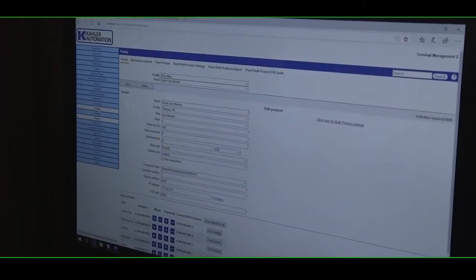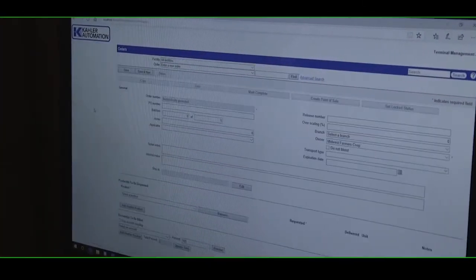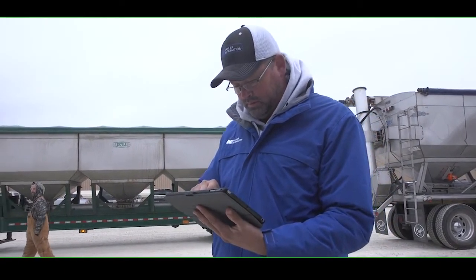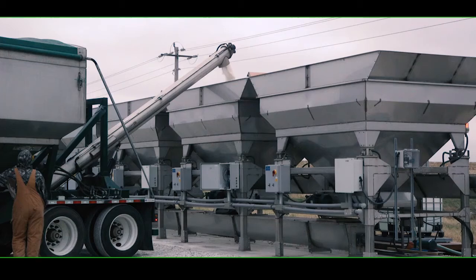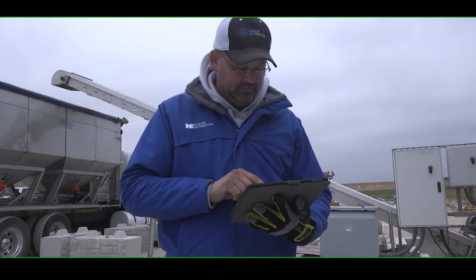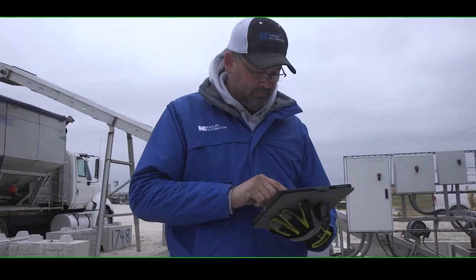Let's talk about software. Doyle's Declining Weight comes with a user-friendly, easy-to-use Apple iPad wireless control system.